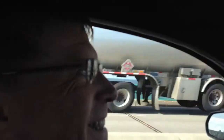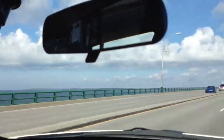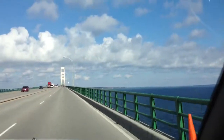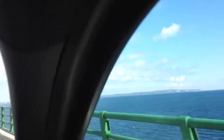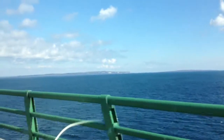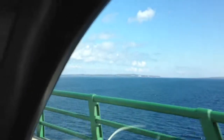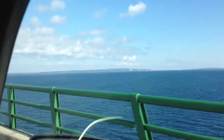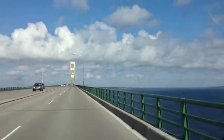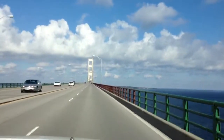Our intrepid driver! Mackinac Island. Grand Hotel in the front. It'll be a real neat view when we get to the peak.